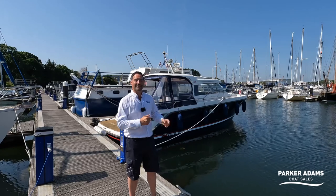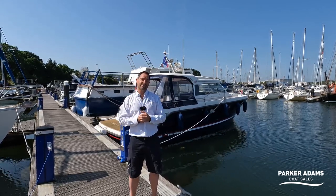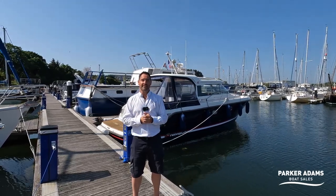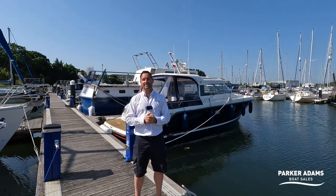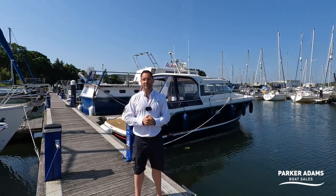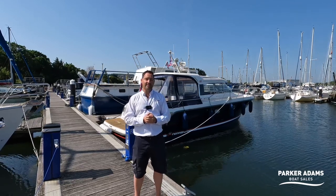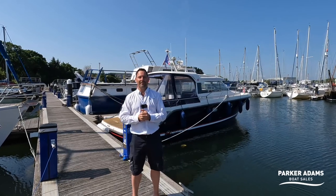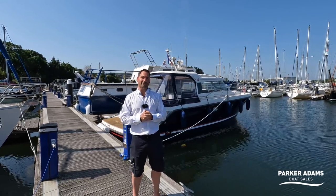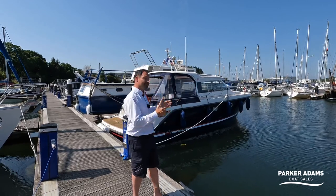Back to this boat. It's a 2005 model, launched in 2006 - the contracts were signed in January 2006. It's had a few owners but it is beautifully maintained. The existing owners have owned the boat since 2016, so they've had it for just over six years and in that time the boat has wanted for nothing. I challenge anybody to find a 2005 boat in better condition.